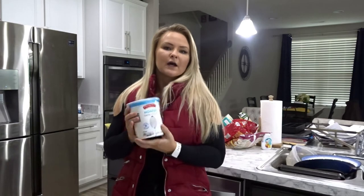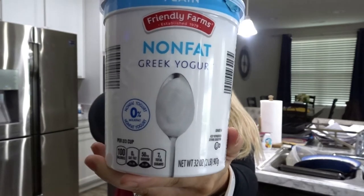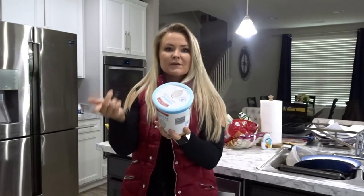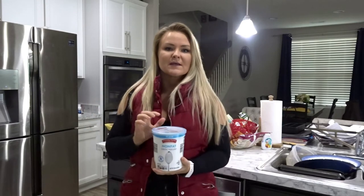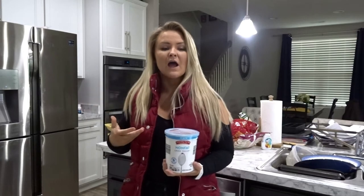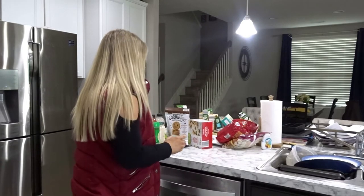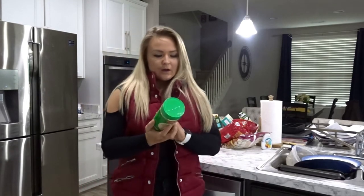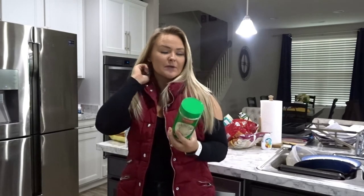Another good protein source — if you can't eat dairy, I recommend non-fat Greek yogurt. This is the Friendly Farms brand: 100 calories, zero fat, 7 carbs, and 17 grams of protein. I'll mix in a packet of Splenda, some cocoa, or sometimes just cinnamon and Splenda, and have it as a dessert before bed.